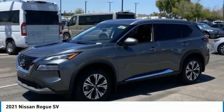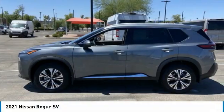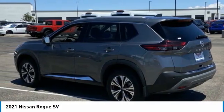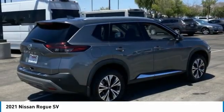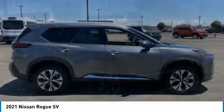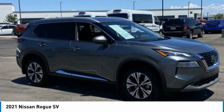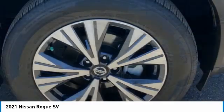Come test driving at 2021 Rogue. The stylish Rogue gets 27 miles per gallon and still boasts nearly 58 cubic feet of cargo space. With a 5-star side impact safety rating and confident handling, the Rogue is more than you expect and everything you deserve.